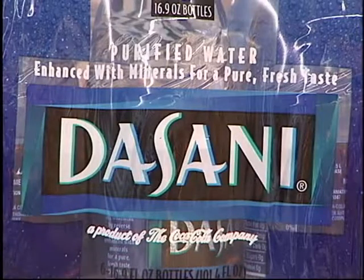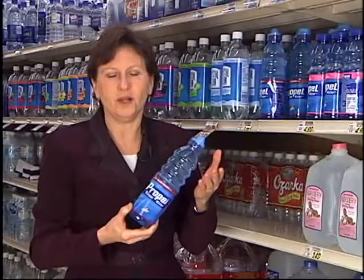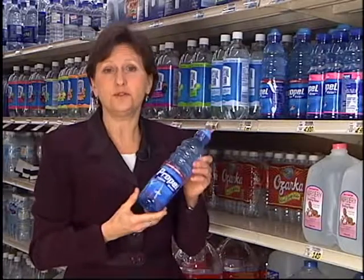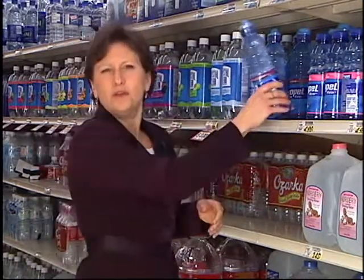Bottled waters have become a substitute for cola wars — Coke makes Dasani, Pepsi makes Aquafina, and a lot of market research goes into selling those products. Realize that you're spending a premium for bottled water. Some products contain a vitamin supplement — essentially water plus a vitamin pill — and they're very expensive, close to a dollar per bottle. It would be cheaper to drink regular water and take a vitamin pill on the side. Also, bottled water doesn't contain fluoride. Most cities have fluoridated water, which helps prevent tooth decay, so if you're drinking bottled water regularly, speak with your dentist about fluoridation.